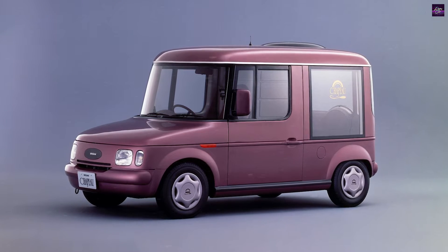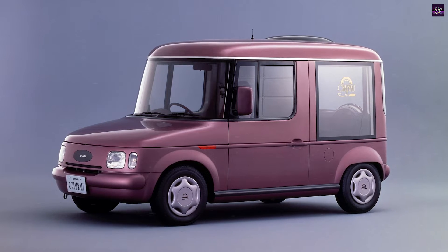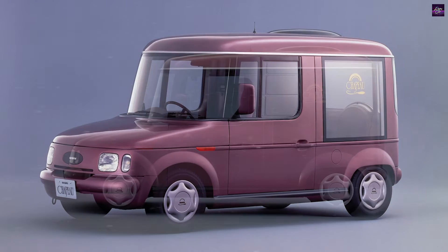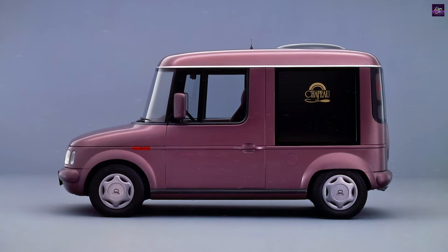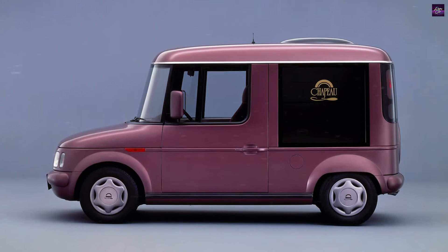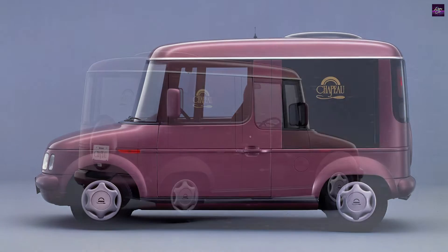The 1989 Tokyo Motor Show witnessed an array of unique concept vehicles from Nissan, designed by the Pike factory stylists, including the Figaro, BE-1, Pau, Rasheen, and the Chapeau. Among these, the Chapeau stood out due to its peculiar design and never made it to production.